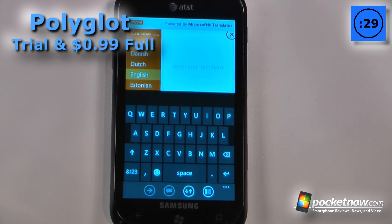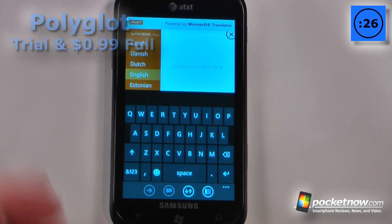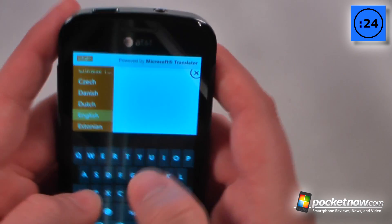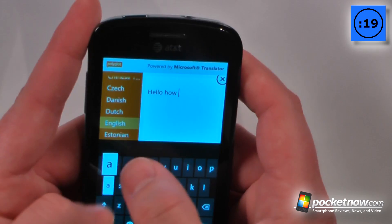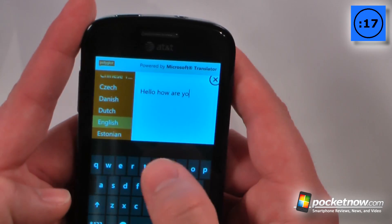Polyglot is an easy-to-use translator that costs 99 cents on the Windows Marketplace. It's pretty simple — let's say that I wanted to select my language that I want to type in. So I'm just going to type in "Hello, how are you?" and I have it set for French.